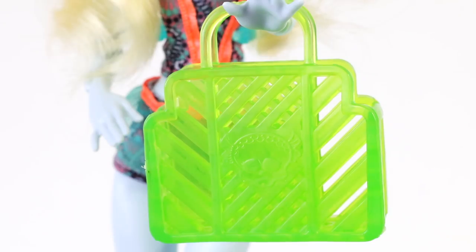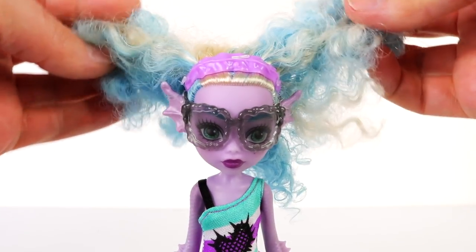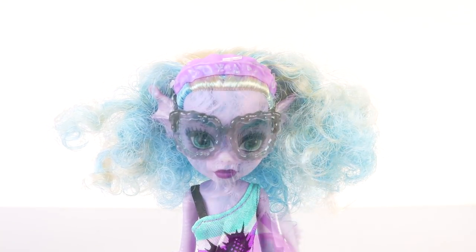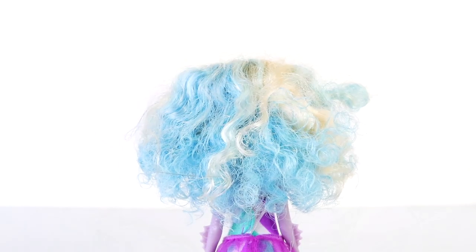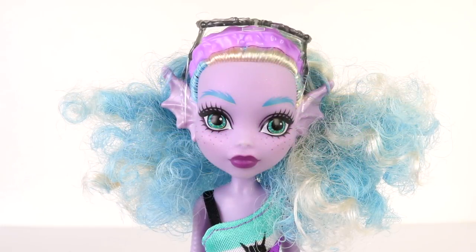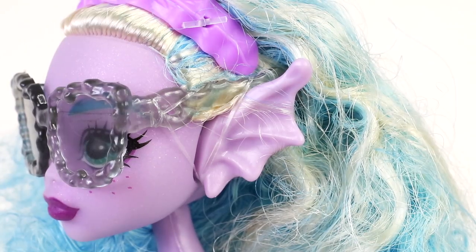Moving on to Kelpie, who I think is really cute. She has really curly hair done in blue and white — again it's all one length and it goes down to her shoulders. I'm just really loving the color. To help keep her hair back she's wearing a purple headband in the shape of seaweed. Moving on to her features — she's really pretty, with a purple skin tone, green eyes, and green eyebrows. Just like Laguna she also has freckles, and she's wearing a dark purple lipstick. I'm just loving her ears; they're very sea monster-ish.